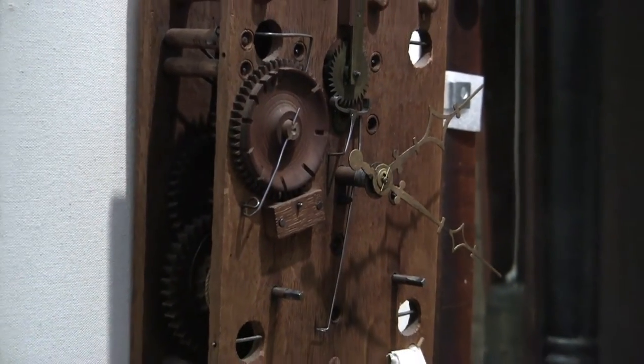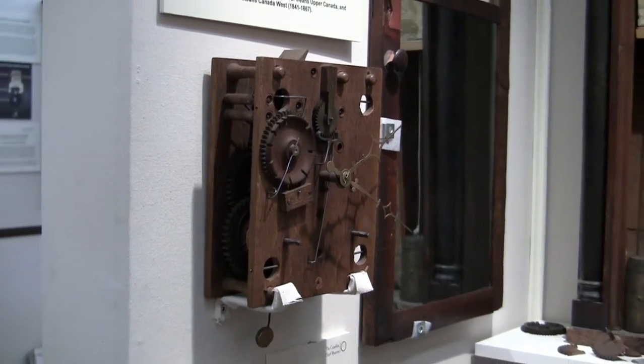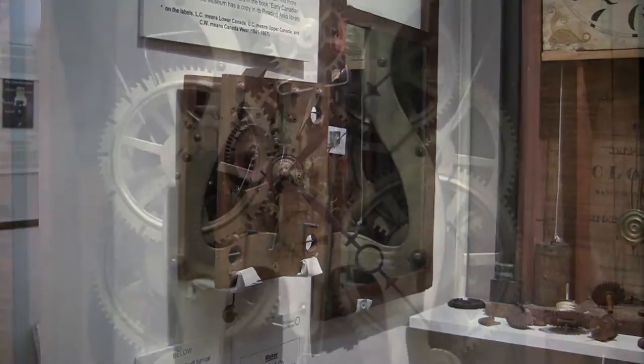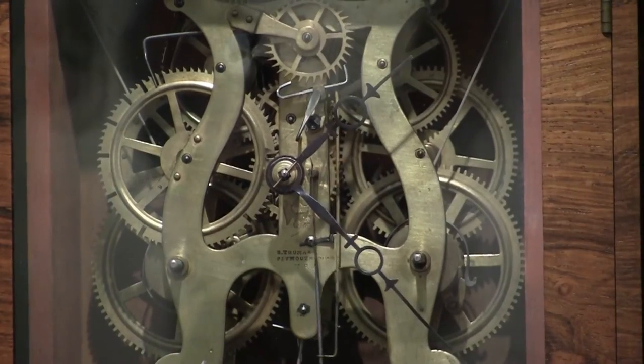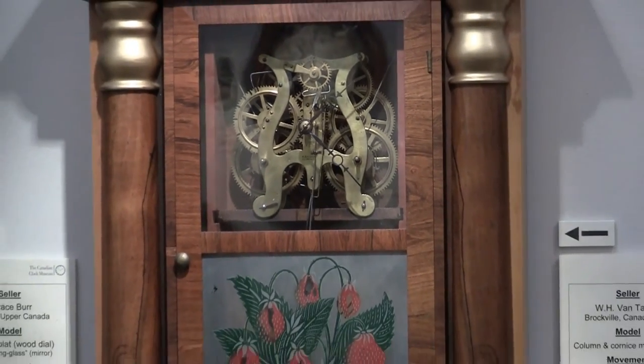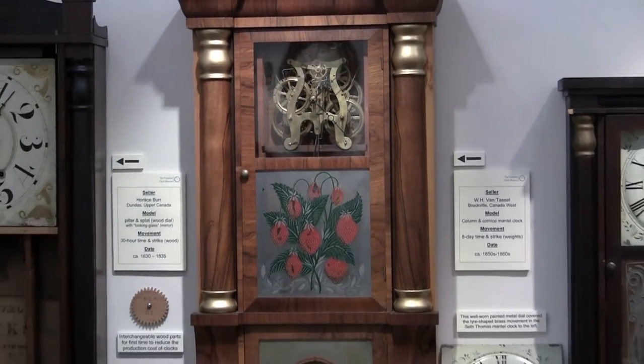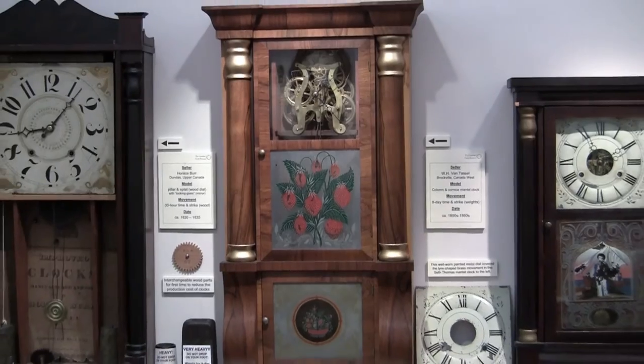Wooden gears were used before the 1840s, until sheet brass began production in Connecticut. Sheet brass led to more affordable clocks, because clock parts could be mass produced. This new material was also more accurate and durable than wooden parts.